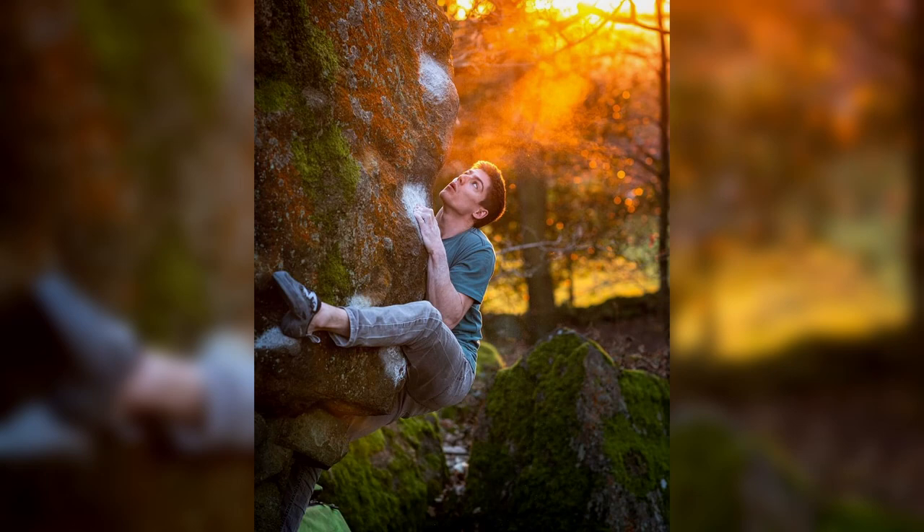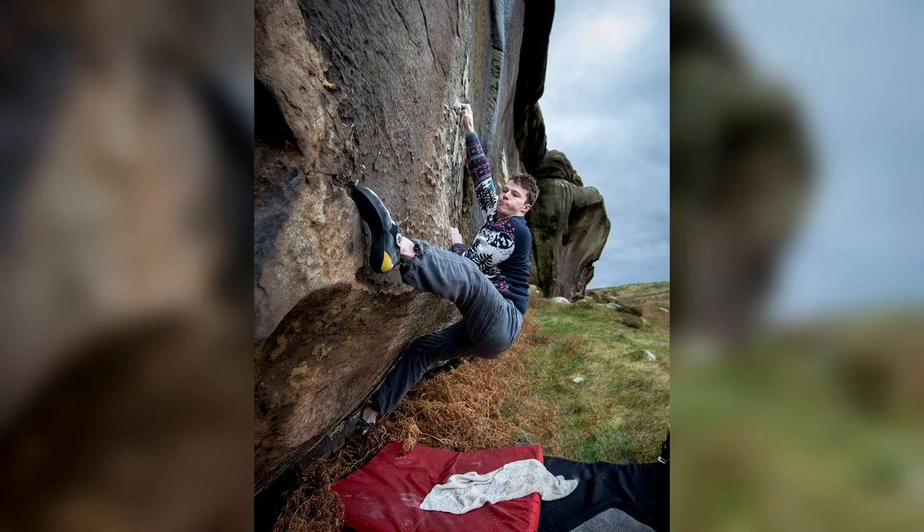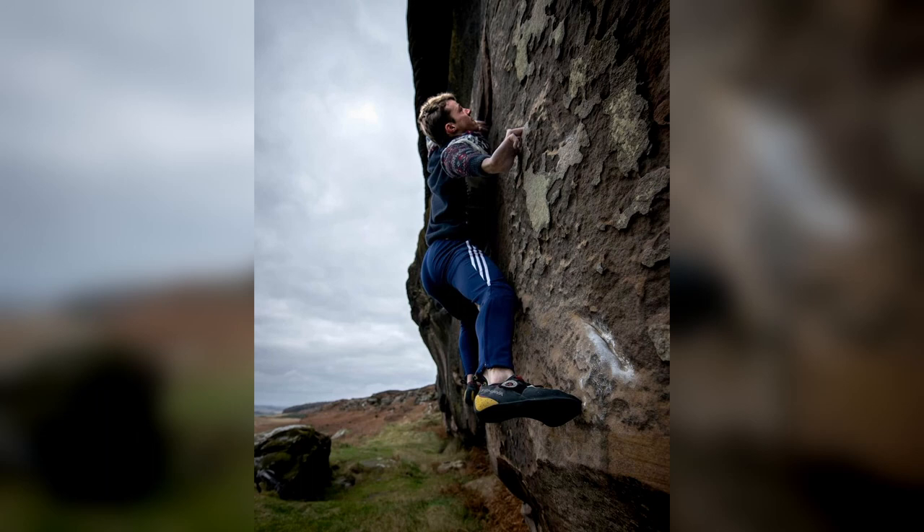Tip number one is called face out. What this means is effectively try and get the picture of the climber to include their face. A lot of the time we're seeking a bit of emotional reaction to a photo. If we can get the climber's face in it, it means that we can almost identify with the climber and it becomes a lot more impactful. If you see them trying hard, it works a lot better than if you're seeing just their back with their t-shirt in a photo like this.